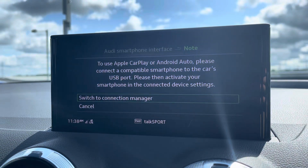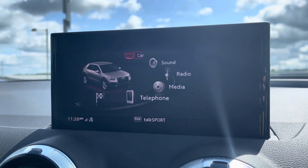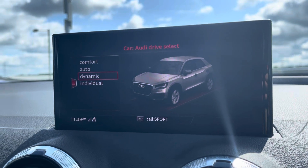Audi smartphone interface allows you to use Apple CarPlay so you can use your phone safely through the infotainment system. Audi drive select allows you to put the car in any mode you'd like — for example, dynamic for more of a sporty drive.